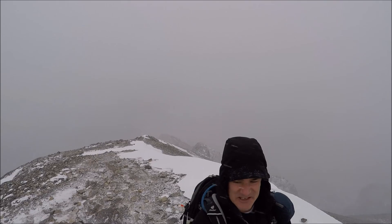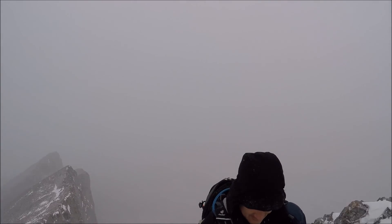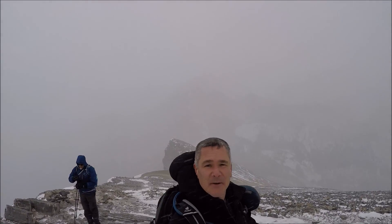As the storm rolls in, right? As the storm rolls in, eh, Spence? Yeah. I think it's nice to go.